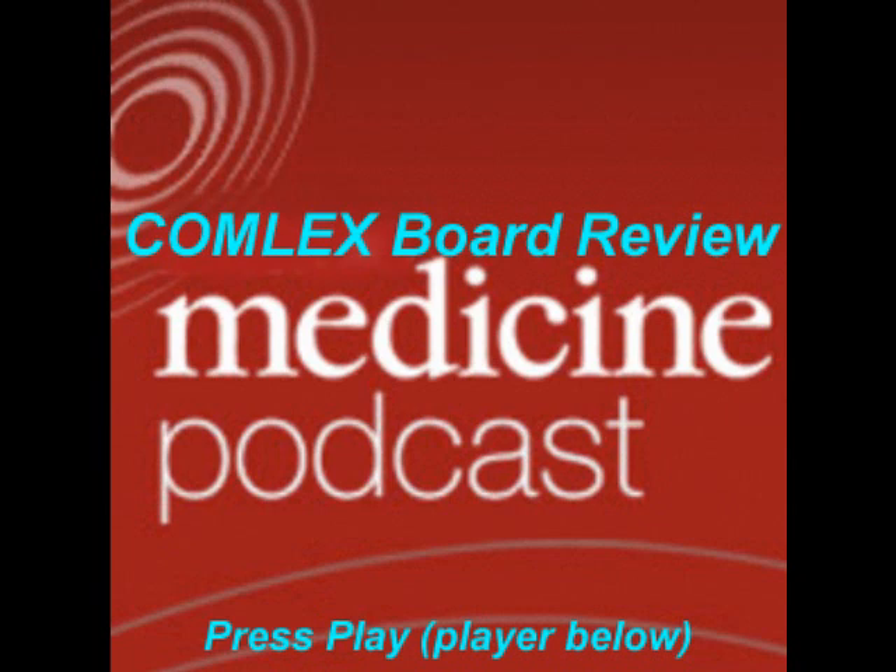Another medication, tamsulosin, reduces pain and increases the rate of stone expulsion, particularly for stones that are less than 5 mm, based on an evidence-based review in the Journal of Urology. Tamsulosin hastens the expulsion of ureteral stones and reduces renal colic, but this is beneficial mainly for patients who have stones that are less than 5 mm.